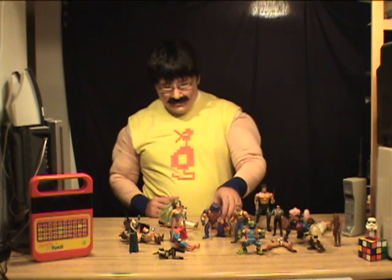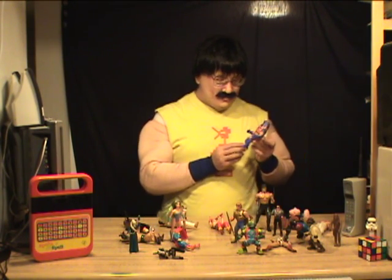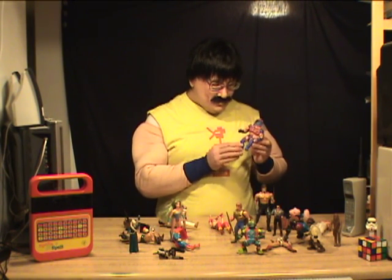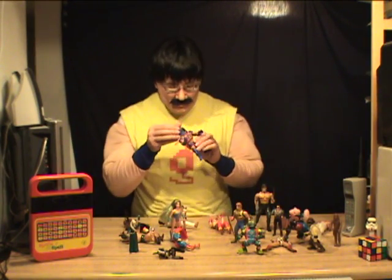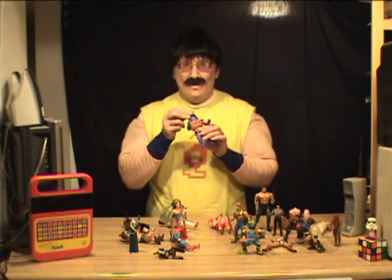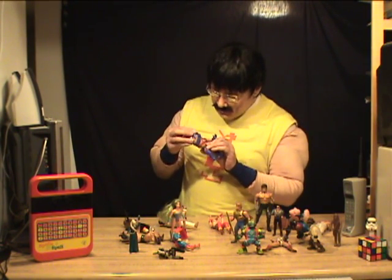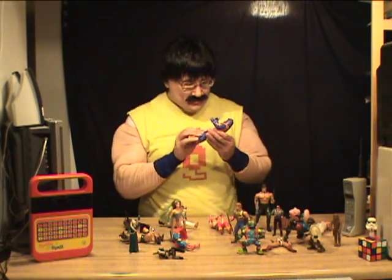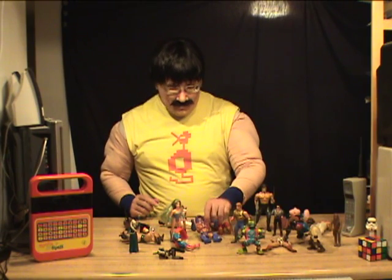Another one in the Masters of the Universe I like: Man-E-Faces. He's got a full name, unlike most of them. He's got a robot suit on, and his face can change from a monster to a robot face for when he wants to do his math homework. And after that he wants to cut loose — he's got the Ziggy Stardust face. Pretty cool in the Masters of the Universe.